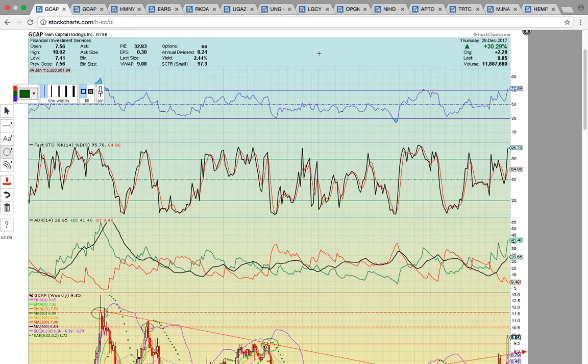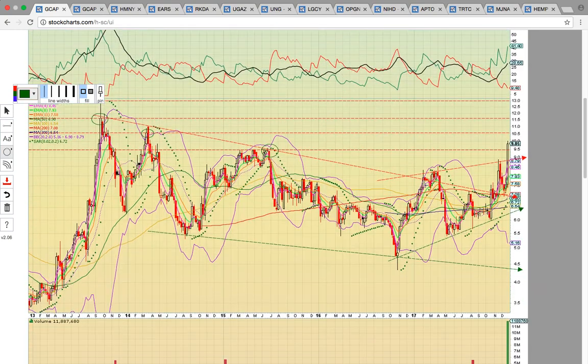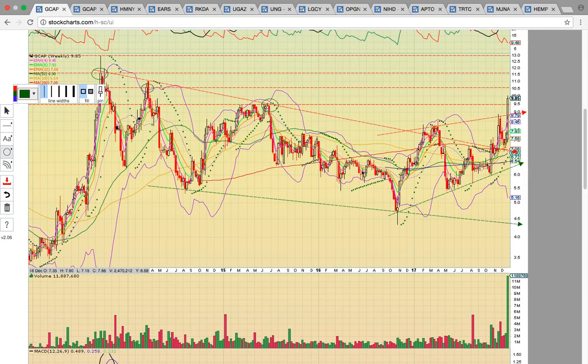First up, we're going to go back to GCAP. This was trading above $11 at the close. On top of the $9.85 close during the regular session, it was up over $11 — so a huge gain. This is the weekly chart, and what I want to show you are the next key resistance levels. We've been talking about this in the chat. These guys are in the right place at the right time, and so there's a lot of upside potential here.